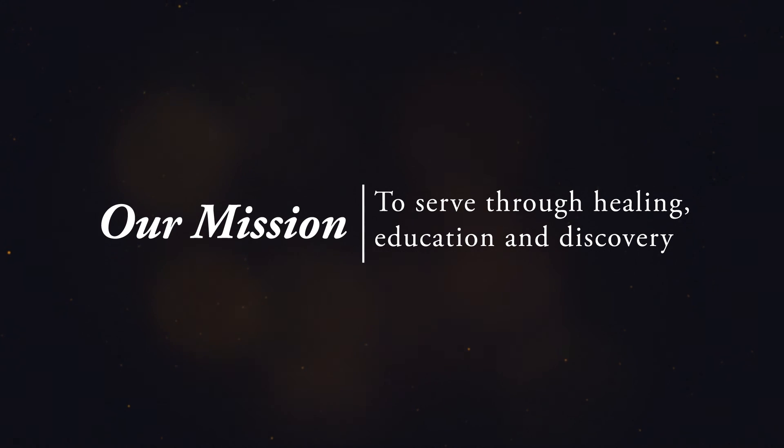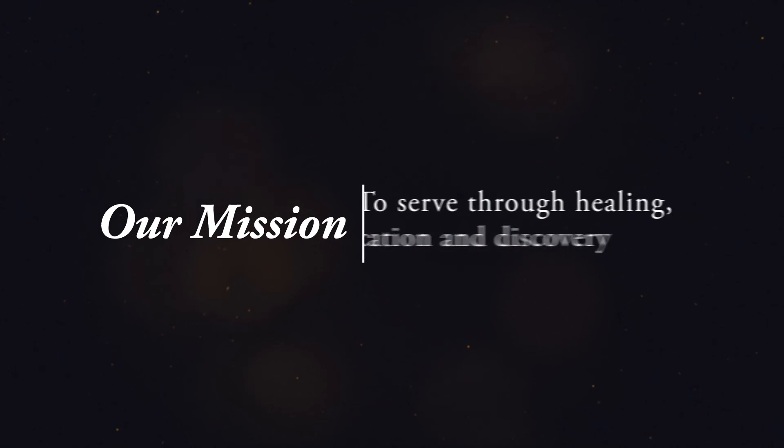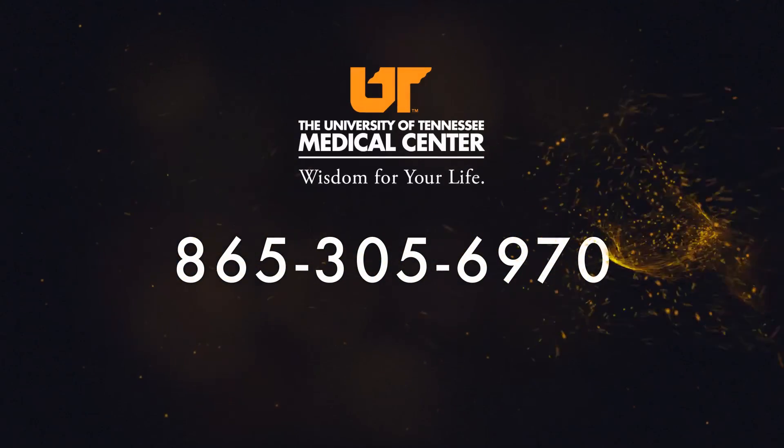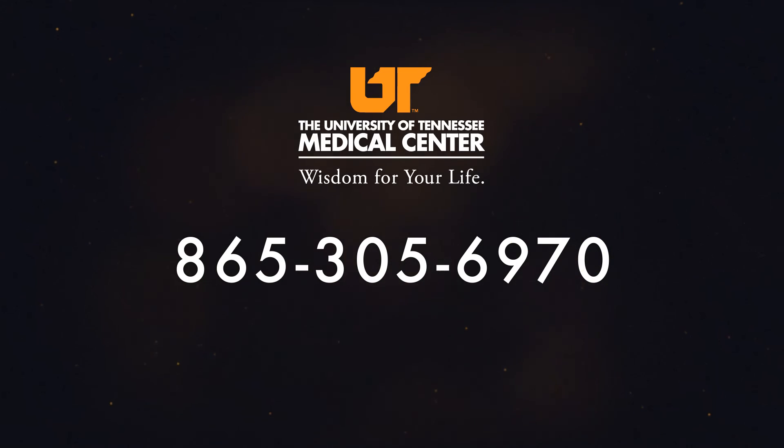We hope you'll join us for another Medical Moment. Visit utmedicalcenter.org or call the Health Care Coordination Office at 865-305-6970 to learn about services available at the University of Tennessee Medical Center.